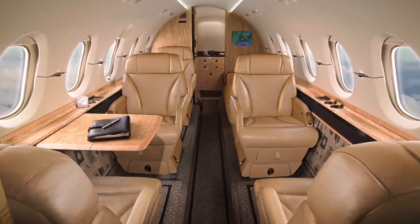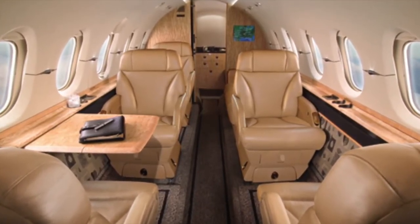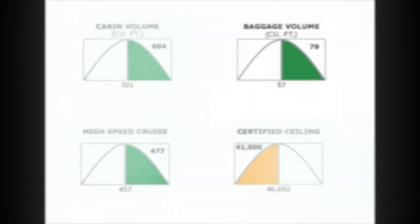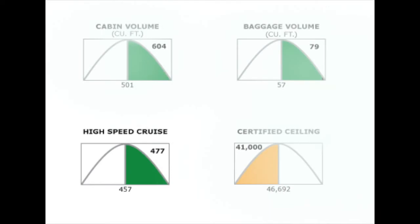This space is big enough to accommodate seven or eight passengers, a forward galley, a roomy lavatory, and a closet and baggage compartment. The aircraft has a total of 79 cubic feet of baggage storage. The Hawker 750 is capable of 2,116 nautical miles with four passengers.